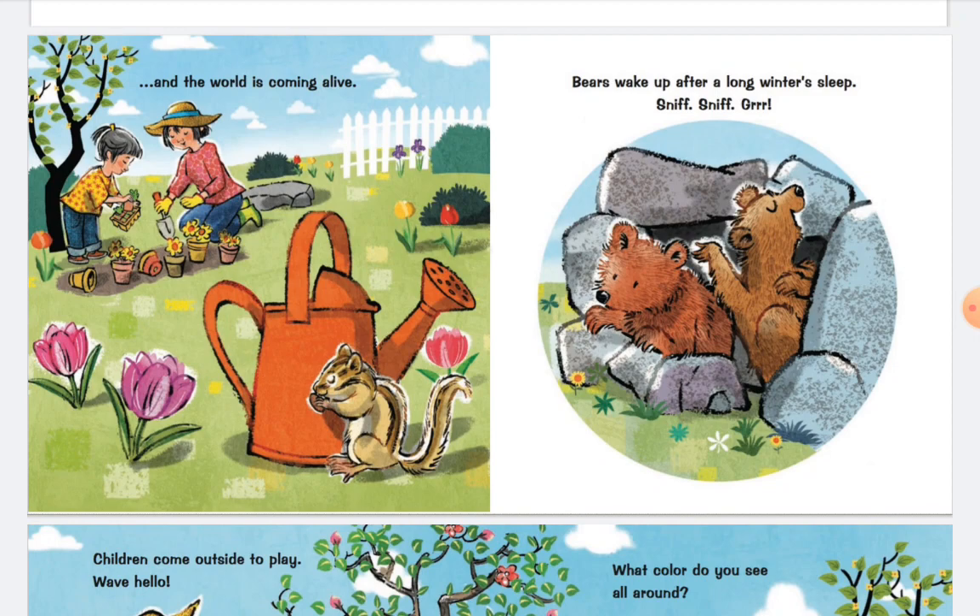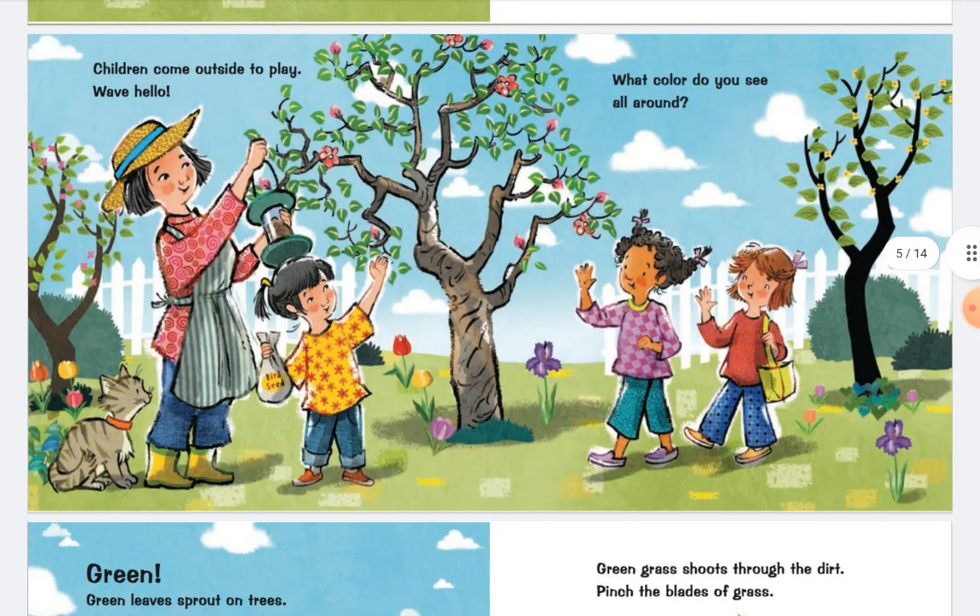Bears wake up after a long winter sleep. Sniff sniff. Children come outside to play. Wave hello.